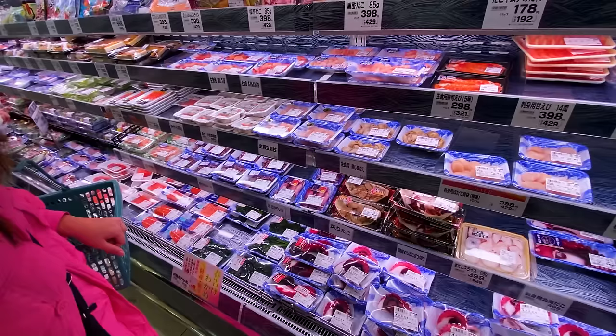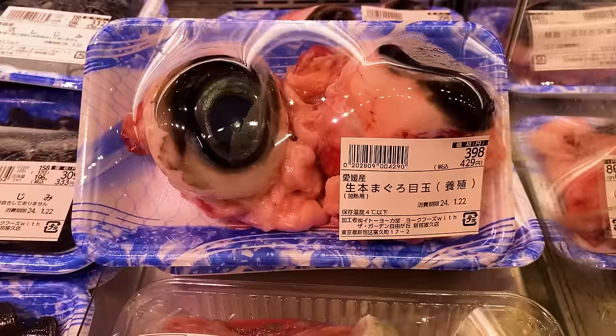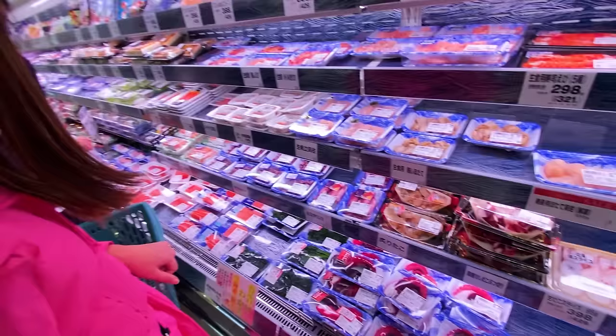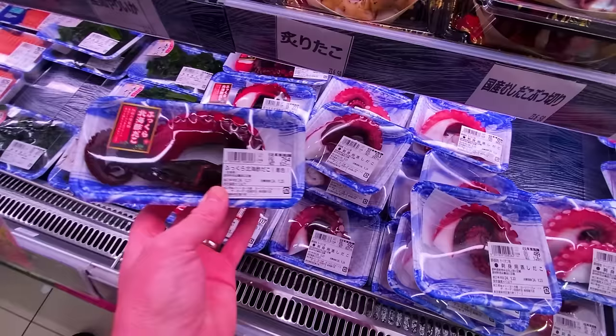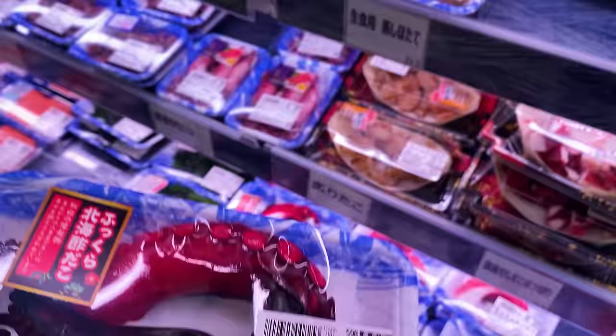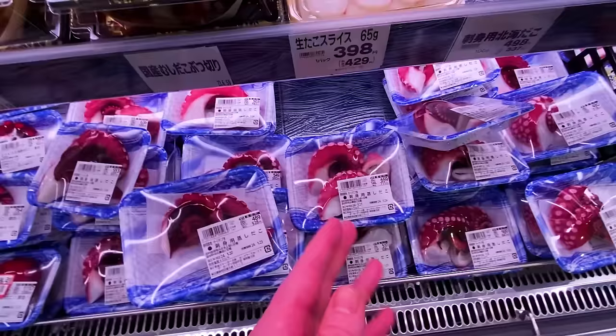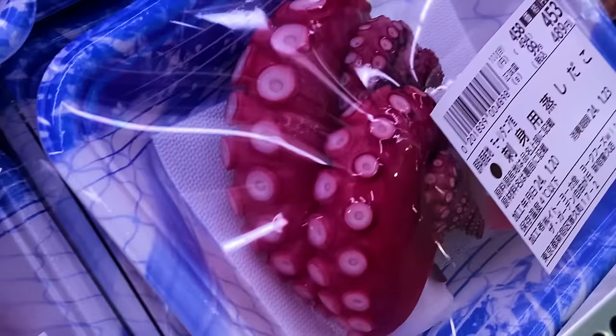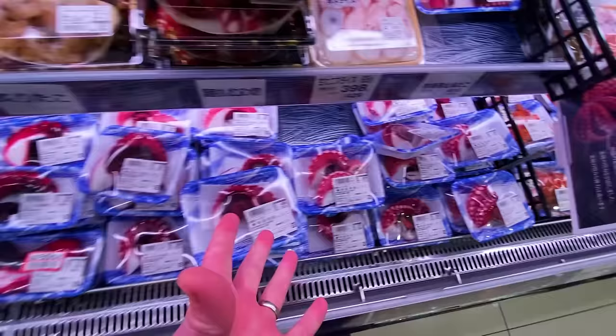Next up is the meat section, starting with a huge fresh fish section where you can even get tuna eyeballs — as big as baseballs, that might be dinner for two. You can also get what I'm going to say is octopus tentacle for 760 yen. My feeling is there's food coloring in this — the color is so vivid and eye-catching, like something digitally enhanced. But I'm not much of an octopus tentacle buyer, so I can't say for sure.